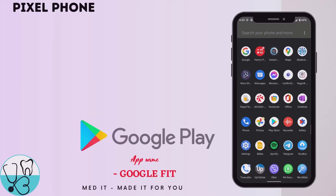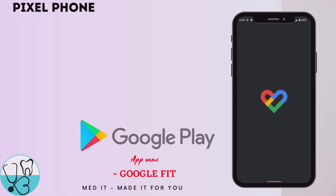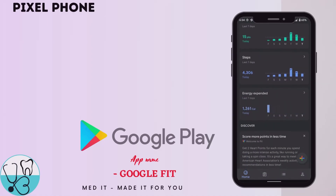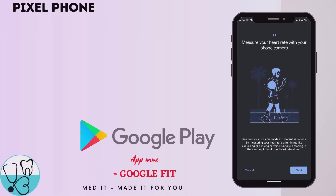Now I'm going to show you how to do it on a Pixel phone. If you have a Google Pixel phone, you no longer need a smartwatch or a fitness tracker. Pixel phones have a built-in Google Fit app, and by using this app you can assess your heart rate and your respiratory rate as well. As you can see, there are so many health parameters we can measure. Now let's see how we measure our heart rate.